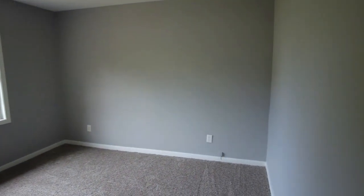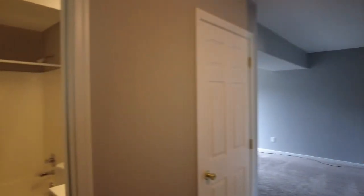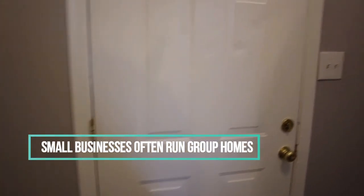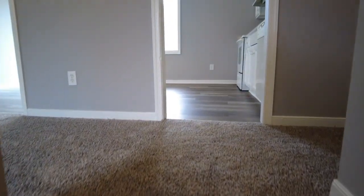To the right is bedroom number three. There are some buyers actually looking for properties they would use for situations such as caring for the disabled, the elderly, or youth. High bedroom counts often work well for those types of uses. An investor could buy a home and then seek out one of those small businesses and rent to them — that way you don't have the issues you'd sometimes have with a more traditional type of tenant.